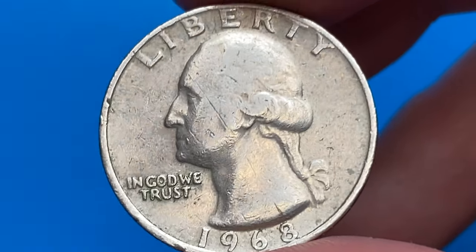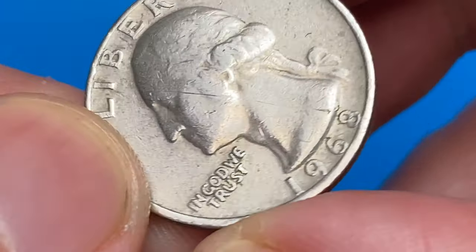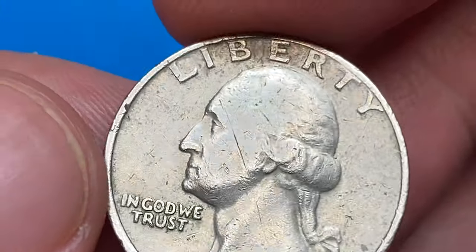This is an over-circulated sample with one large slanting contact mark dashing through Washington's bust and radially shaped gouging near the collar on reverse. It also displays several flan damages. Philadelphia issue.